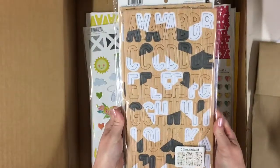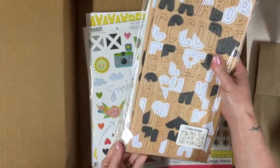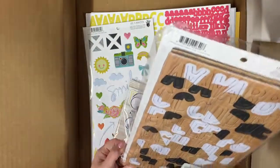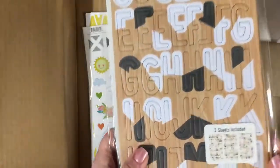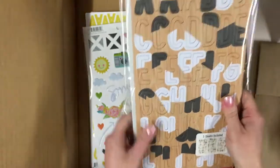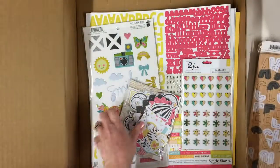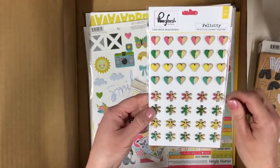We have got some very big alphas — these are Fancy Pants 'Life is Beautiful,' three sheets! You can see there's two sets of the alphas, and there's numbers as well. I like the look of those. They do feel incredibly heavy. More Pink Fresh this month — I really do love Pink Fresh Studio at the moment, probably one of my favorite companies.